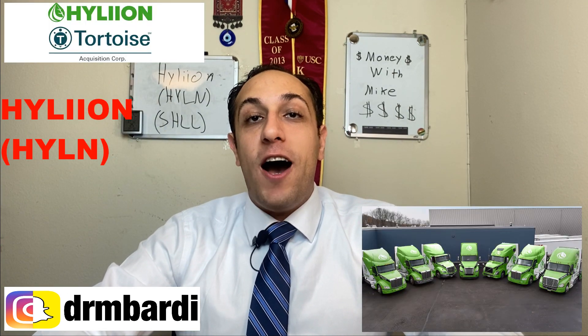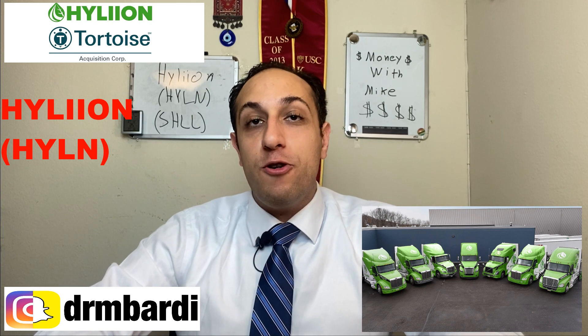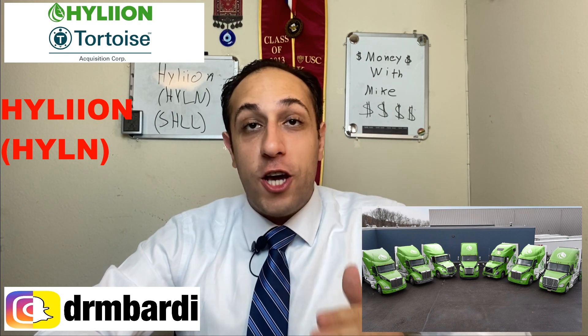What's up guys, Mike here. I got a lot of new information for you on the stock Hyliion, ticker symbol HYLN, which used to be SHLL. It's fully merged and I got a bunch of news for you today because there's some huge news going on that I want to share with you.